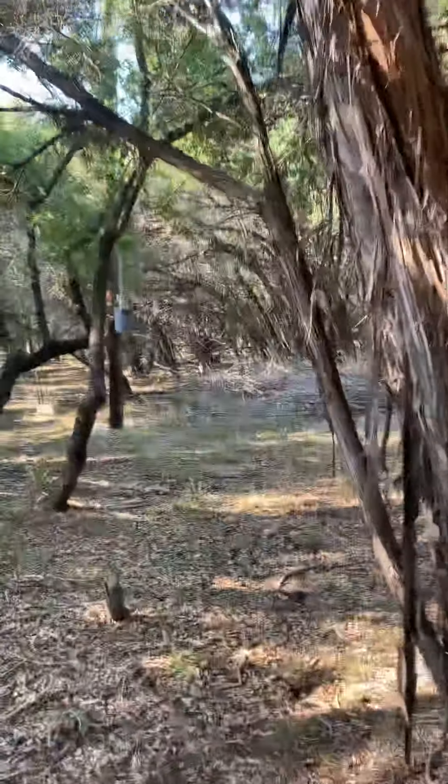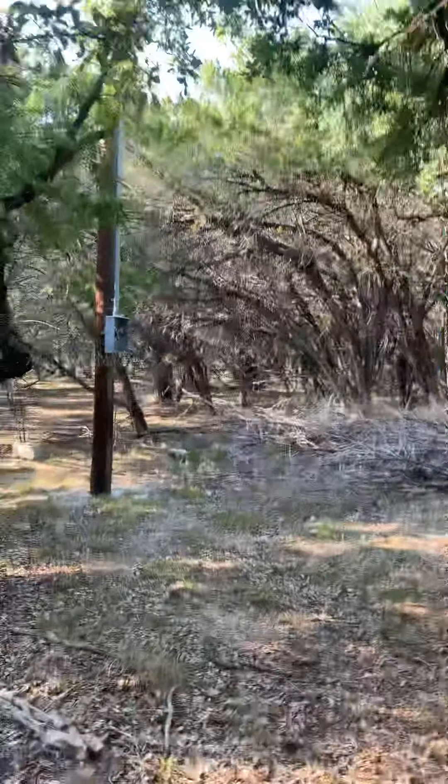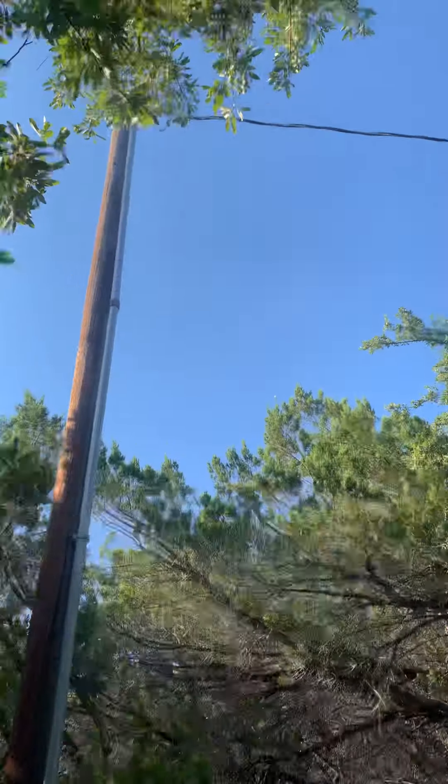There is a power pole here — it's not on our lot, but I don't see why BEC couldn't pull power from here.